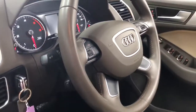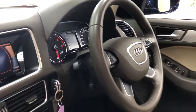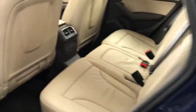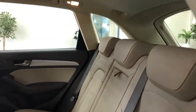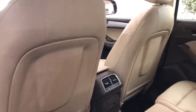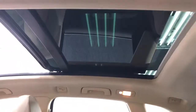It's got a nice sports leather steering wheel with functions for the stereo. All the carpets are lovely, and the rear seats fold flat as well so you've got extra carrying capacity in the back. There's a power outlet for your phone as well.